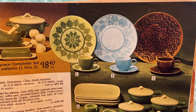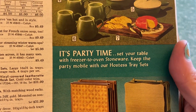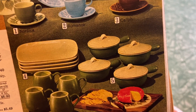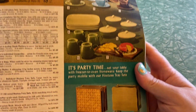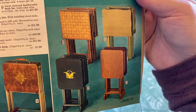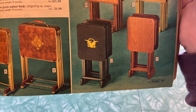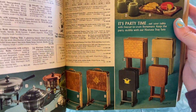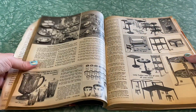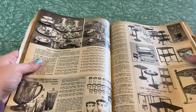Eleven-piece completer set in patterns one through three — nordica, romance, or caliph. Stoneware — freezer to oven stoneware, so you could make little crocks of chili, freeze them, and pop them in the oven when guests arrive. TV trays — we had something very similar to number eight growing up; it's bringing back haunting memories of the early 80s. Now we've got some black and white pages — I think that's the first black and white page. I wonder if this is less interesting or cheaper stuff.